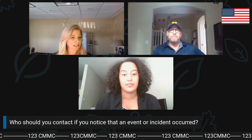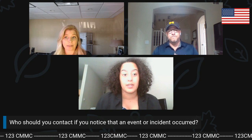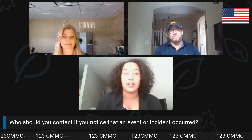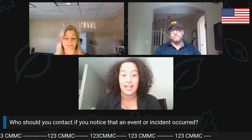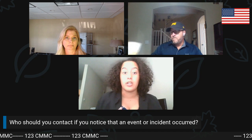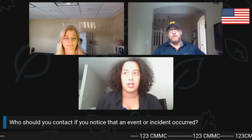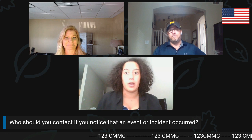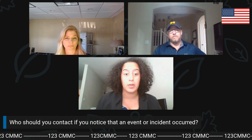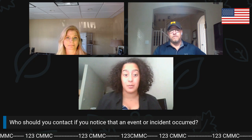So our next question is: who should you contact if you notice that there's an event or an incident? This is very important because all employees need to know this. A proper incident response plan should tell you exactly who to contact — who's the first person you can contact, who's on the incident response team, and who's the leader of the team, which would be one of the first people to contact for high-priority incidents that need immediate resolution.